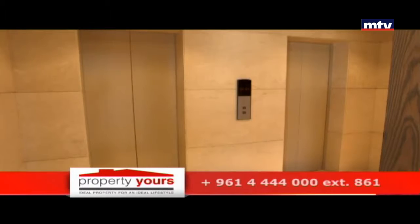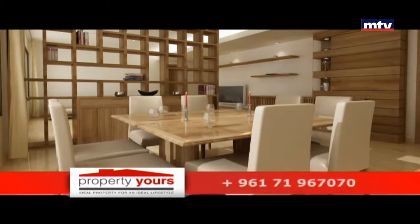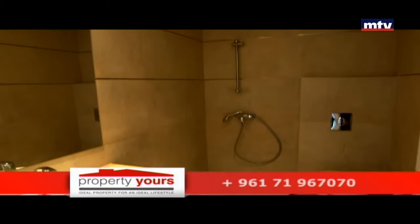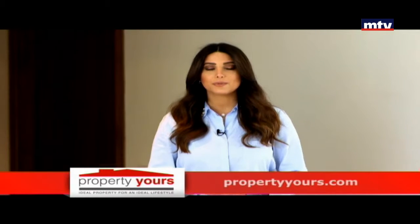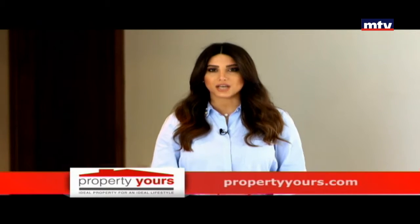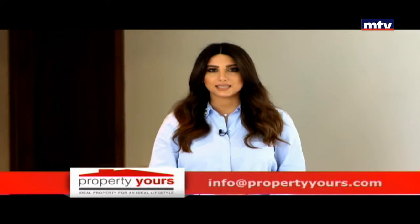Fire alarm system، two elevators بالإضافة لـ two private generators. أما بالداخل رخام أوروبي وhigh-end bathrooms and kitchen. Residence 858 residential tower بالأشرفية، تحديداً شارع شارل مالك، كاشف على فيو المدينة والبحر، luxury interiors بالإضافة لمعايير عالية بالعمار.